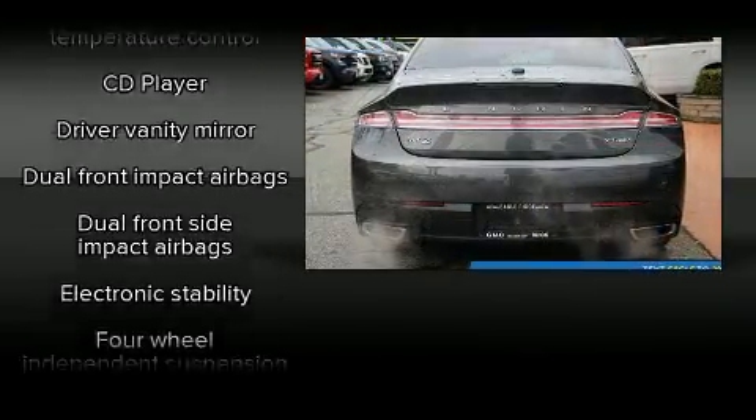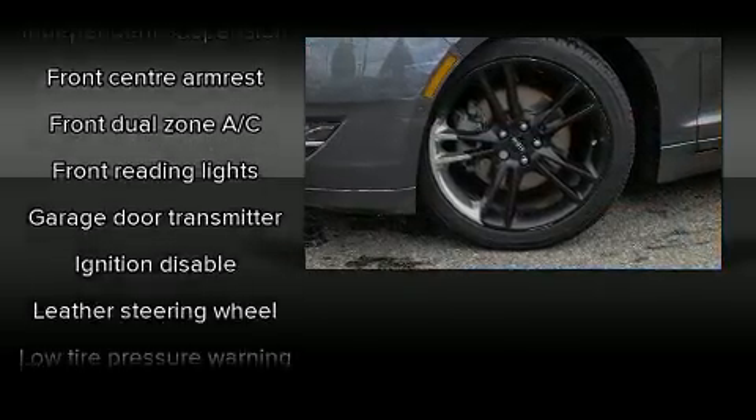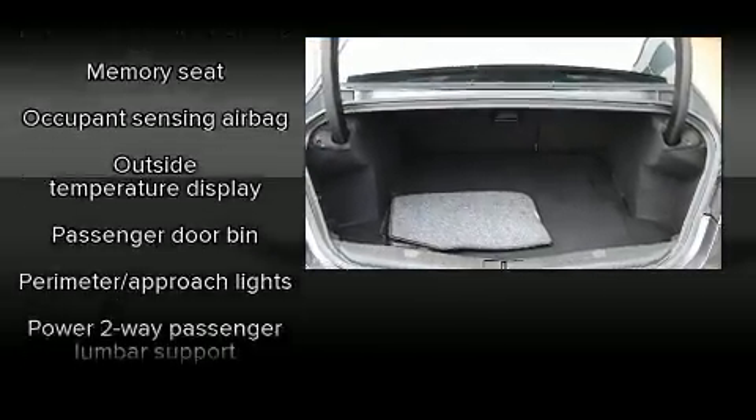Lincoln infused the interior with top-shelf amenities such as delay-off headlights, front and rear reading lights, a tachometer, an outside temperature display, and power windows.